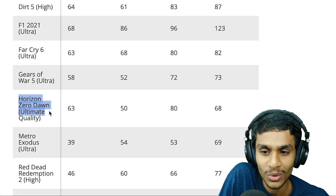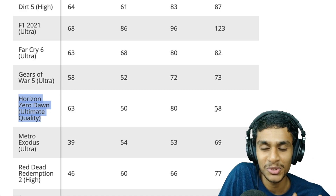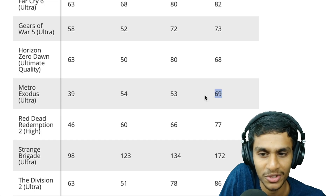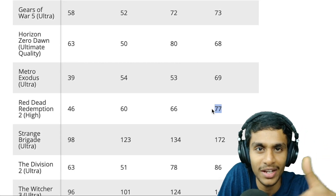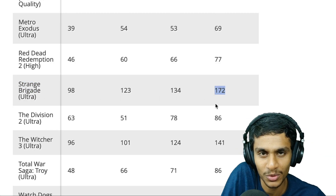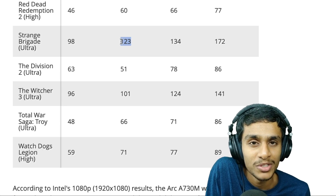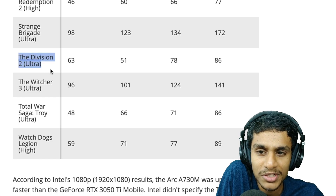In F1 2021 at ultra settings, the A770M delivers exceptional performance at 123 fps versus the 3060's 96 fps — Arc clearly wins. In Horizon Zero Dawn at ultimate quality, Arc weakens and Nvidia's mobile GPUs pull ahead. In Metro Exodus ultra, Arc wins again, and in Red Dead Redemption 2, Intel also comes out on top.